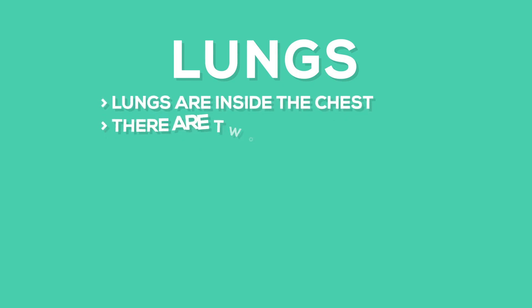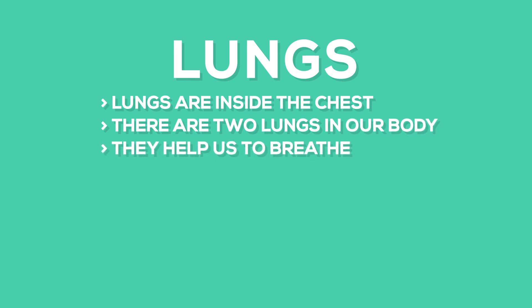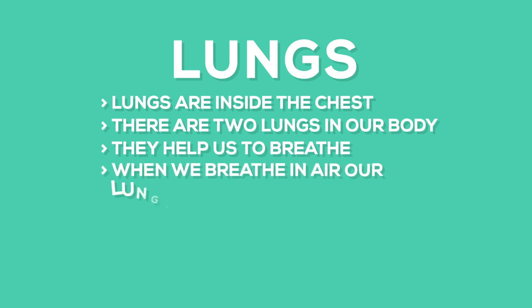The lungs are inside the chest. There are two lungs in our human body. They help us to breathe. When we breathe in air, our lungs expand and get filled with fresh air.